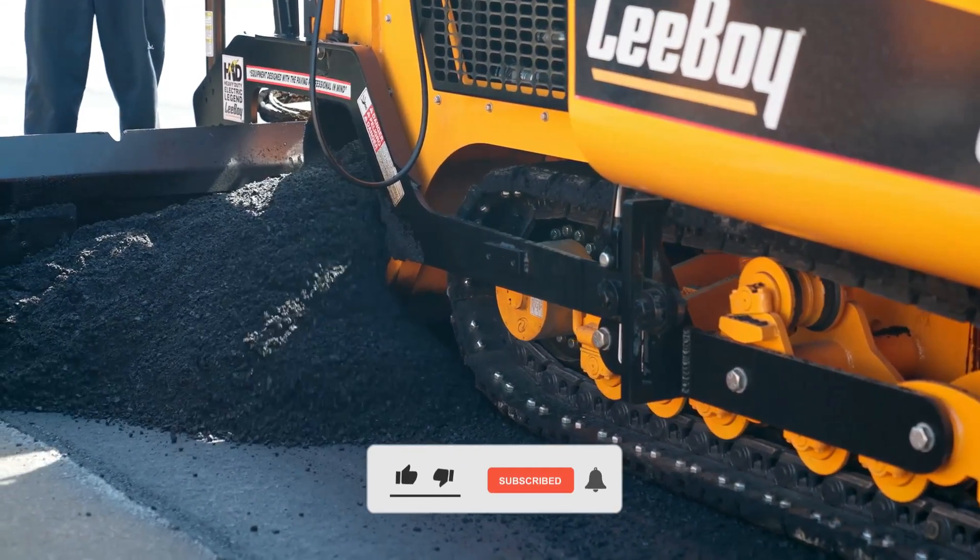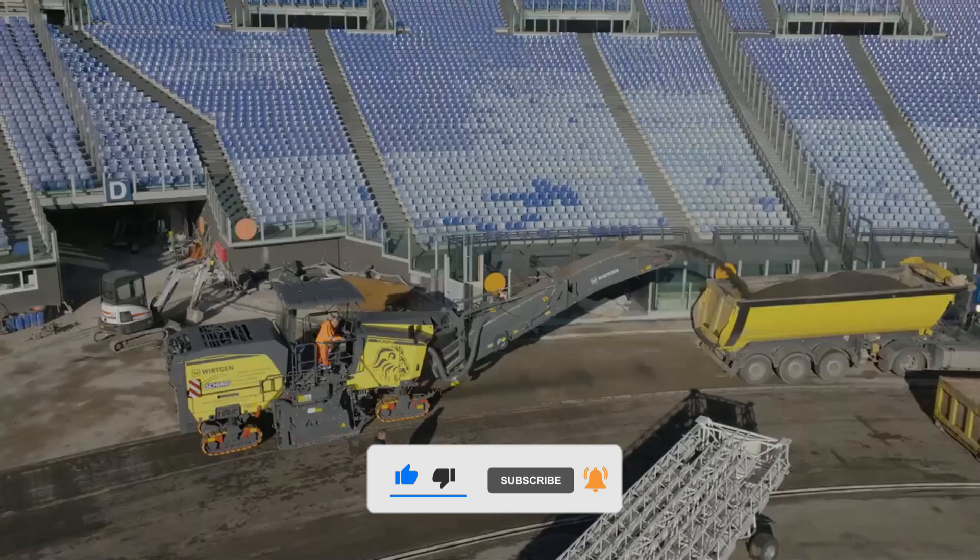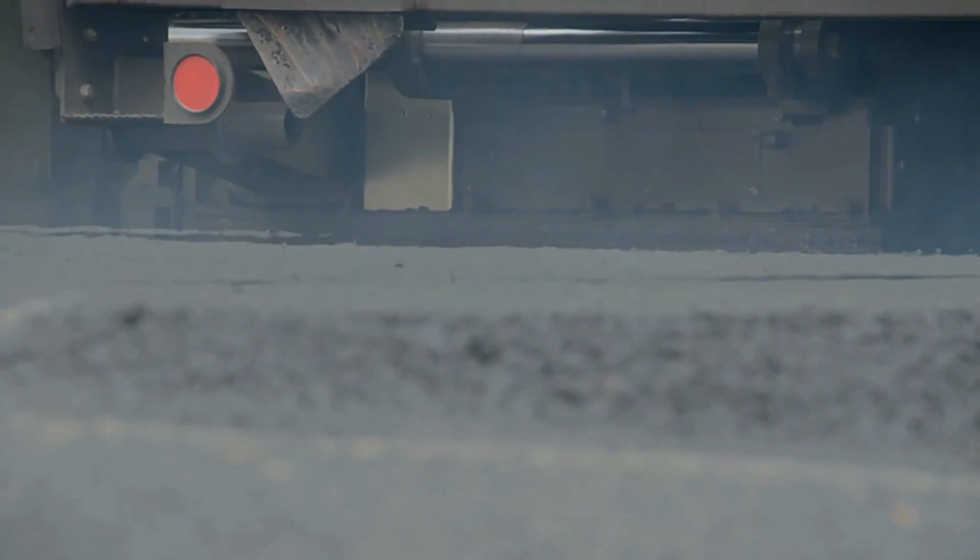From soil compactors to motor graders, signaling machines to massive paving giants, join us at PowerPulse to witness their power, precision, and innovation.